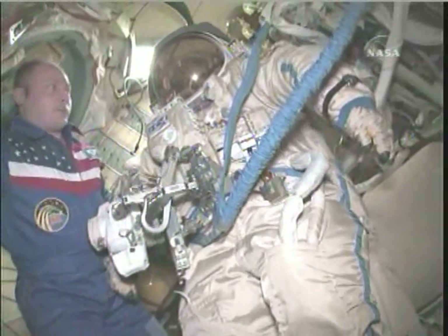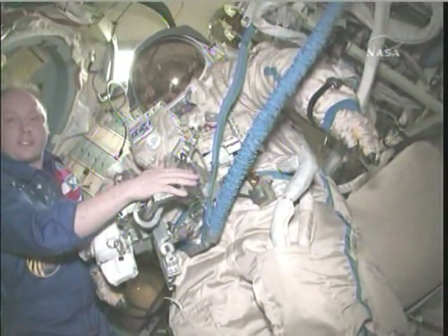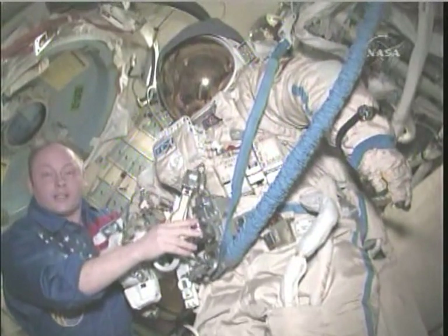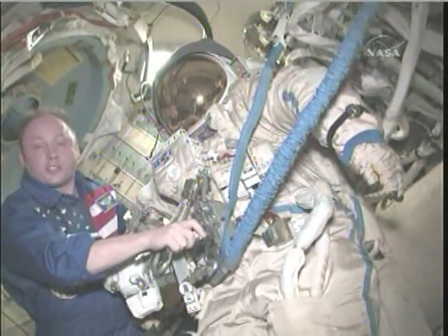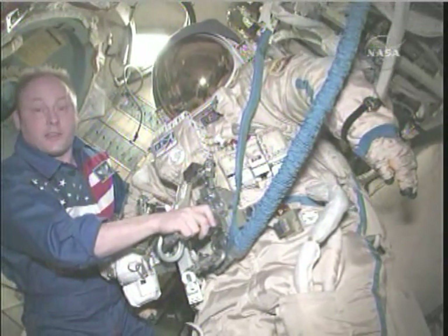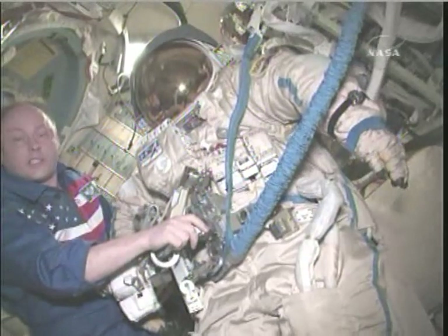Mine has the red stripes, but other than that the suits are exactly the same. Our job today is to go out and finish our work with the EXPOSE facility, which is a scientific experiment sponsored by the European Space Agency.